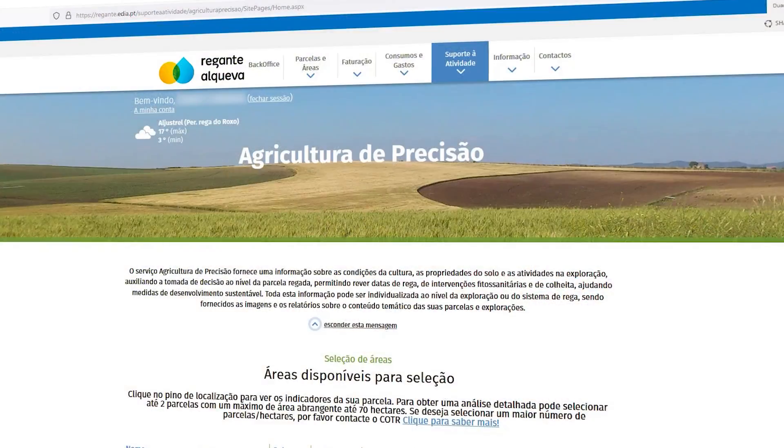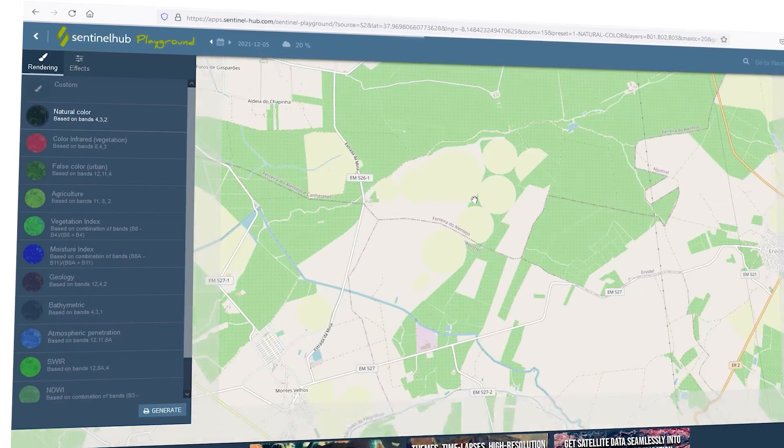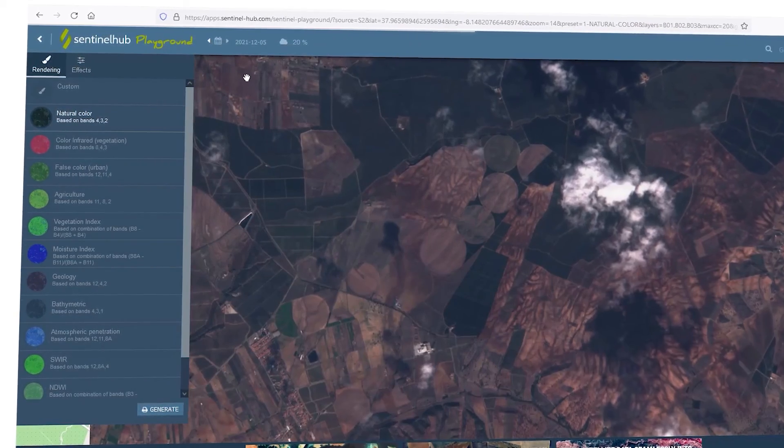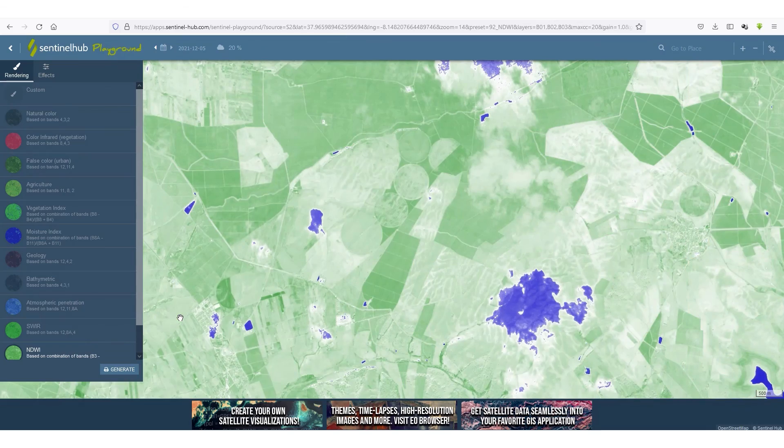As for precision agriculture, a range of indicators can be consulted based on images from European Sentinel satellites, offering several indicators for each plot, such as NDVI and water stress.